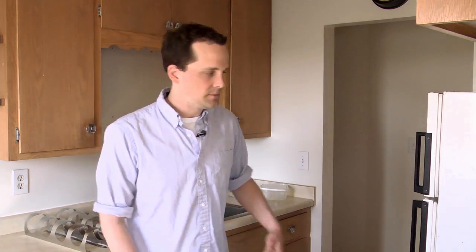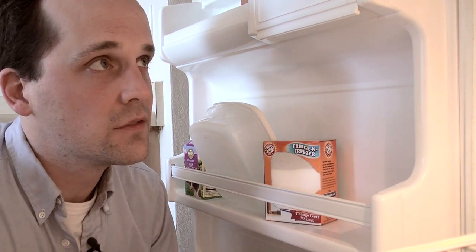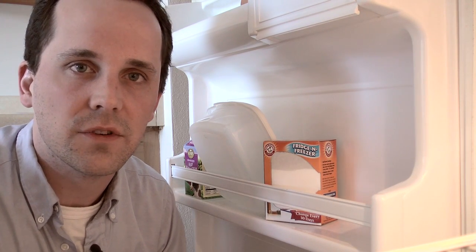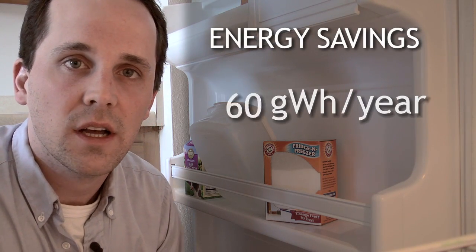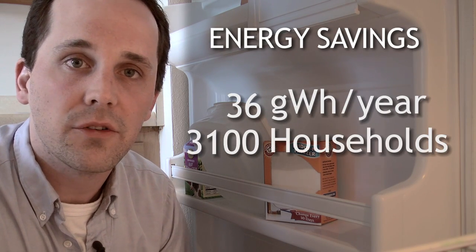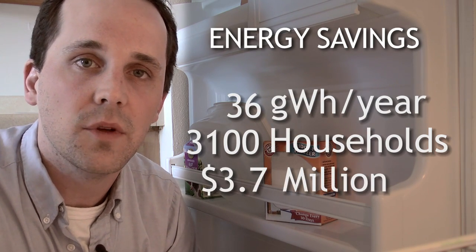For this report, we focus on refrigerators in rental housing units because they illustrate how public policy can best overcome the split incentives barrier. Take this refrigerator for example — it is almost 20 years old and uses a lot more electricity than a new energy efficient refrigerator. In our study, we found that replacing all refrigerators that are 10 years old or more in the Twin Cities Metro could save almost 36 gigawatt hours every year, or enough energy to power 3,100 average American households, and save consumers almost $3.7 million every year.